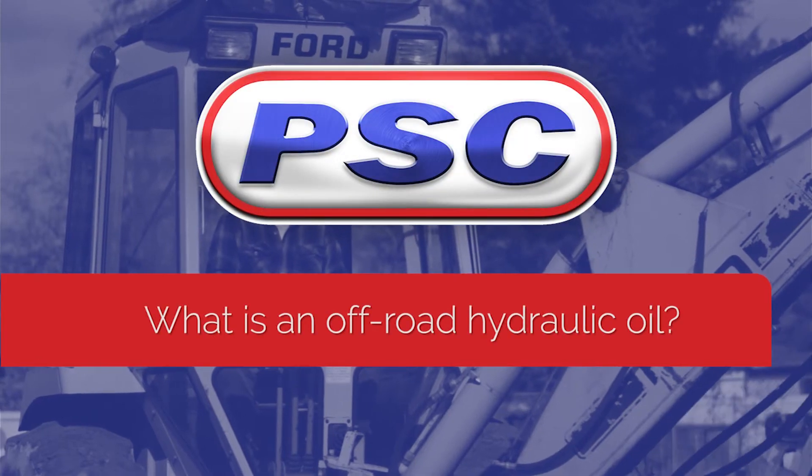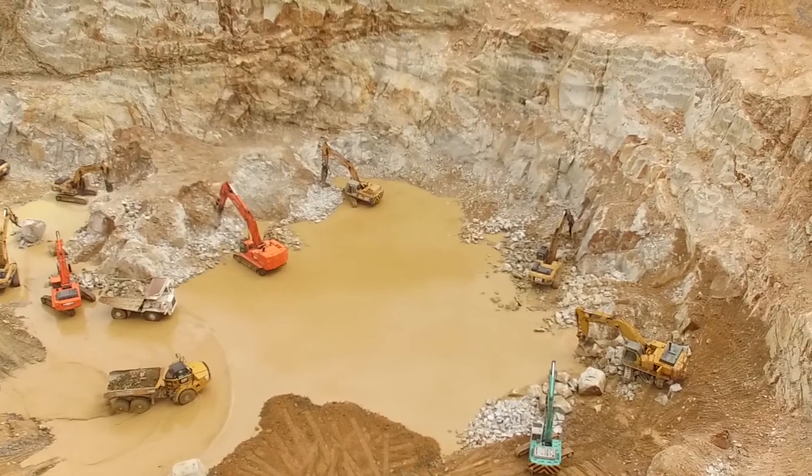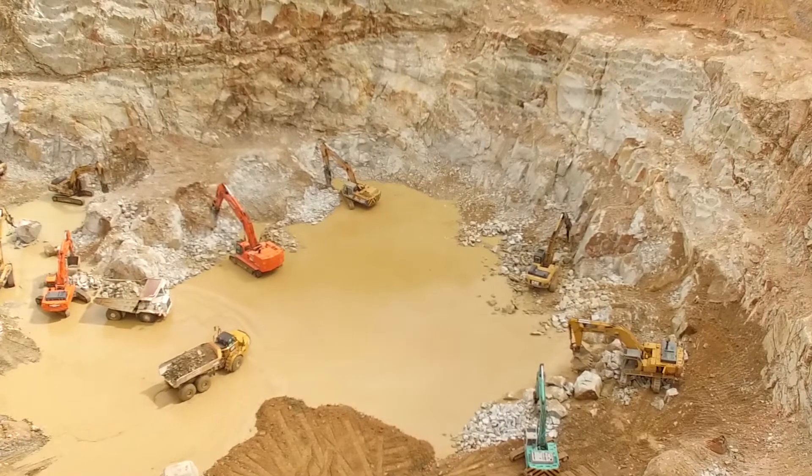Hello everybody, Jim from PSC coming to you from our Red Brick Studios. When we are referring to hydraulic fluids for off-road equipment, we are referring to the hydraulic oils used in heavy equipment that operates outdoors on construction sites or mines or rebuilding roads.